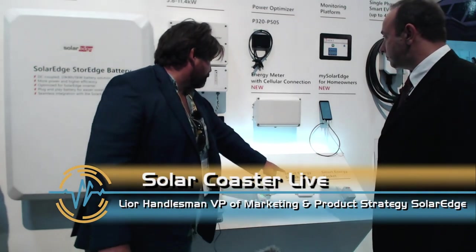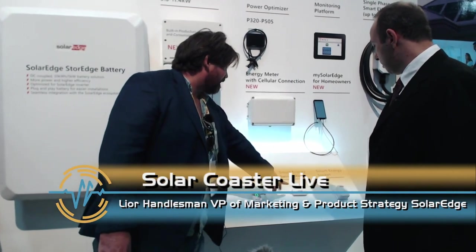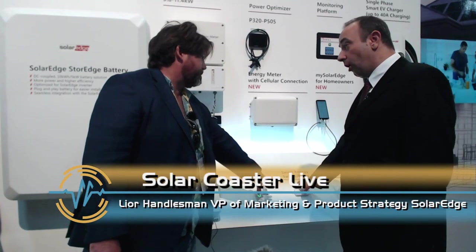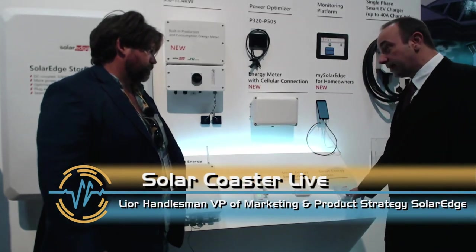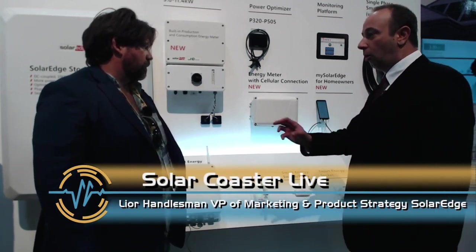The smart energy switch relay is basically a smartly controlled on-off switch that is controlled by the inverter. The smart socket is the same concept but flexible — you can move it around the home and no electrician is needed for installation.